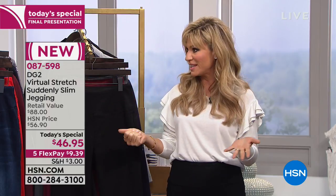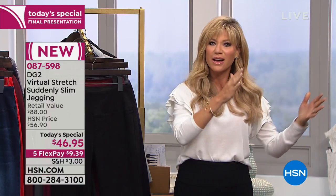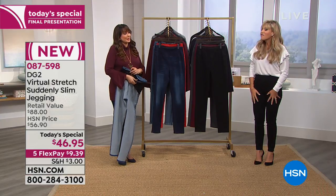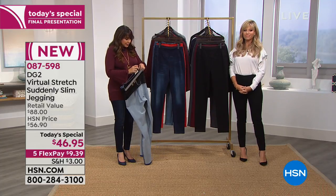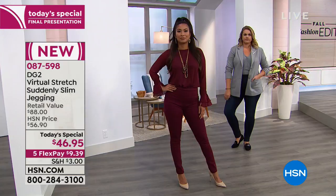This is your only chance today — last and final call. We are at 11 o'clock, in the midst of the big finale of our Fall Fashion Edit series here at HSN. If you need a great pair of fitting jeans — maybe yours are dated, too short, too long, or they've shrunk — experience DG2 and get them home. I am so in love with these jeans. They are phenomenal — really special.